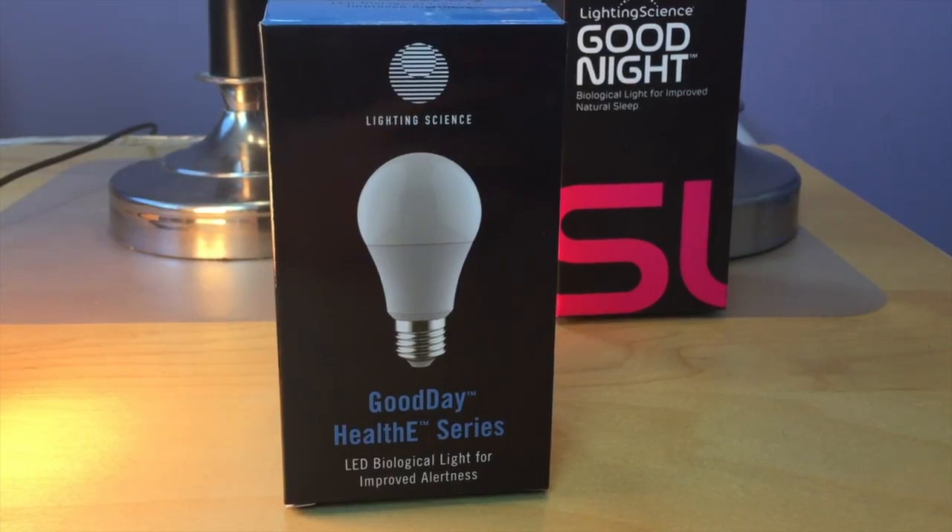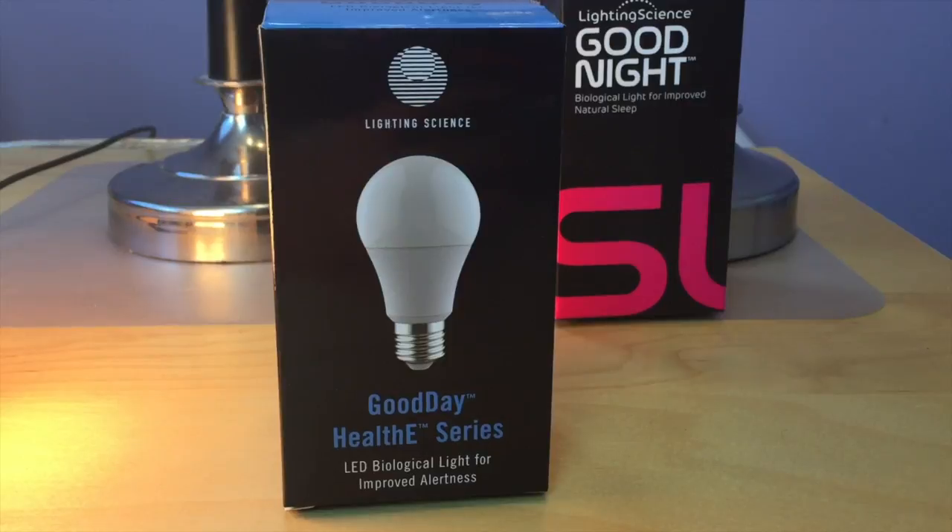I've recently added the Good Day bulb to my arsenal of lights in my home office. Sometimes when I'm working in the afternoons I feel like having a nap or needing an espresso, but I find with this light that it's helping me power through — at least I feel like it is. Again, that may be a psychological effect, but I'm enjoying it.